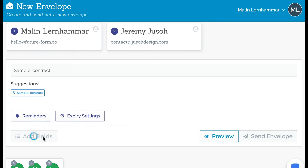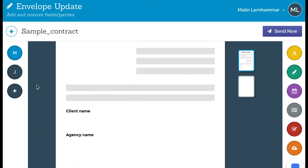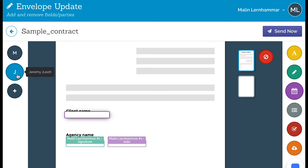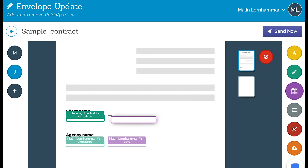If you scroll down to the signature area, you can see yourself as one person signing, so you add a signature for yourself. You just click on the document where you want to place the signature, then add the date. Switching to your client, you add their signature fields in the same way. Once that's done, you click Send Now and the envelope will be sent first to you to sign, and then to your client.